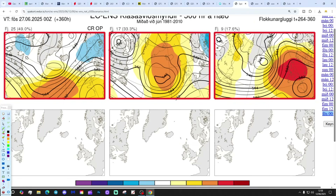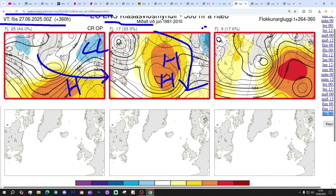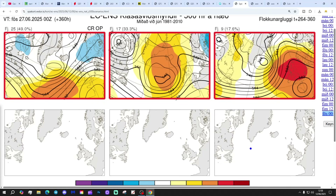In two weeks' time, getting to the 27th of June: 25 members of the ECM ensembles have low pressure to the northeast and high pressure to the west, bringing a westerly-type flow; 17 have high pressure to the north and the west, which should deliver a lot of dry weather, though it could be a bit cooler with winds from the northeast; and 9 have high pressure right over the top of the country. So there is a bit of uncertainty in the placement of high pressure at two weeks out, but still relatively anticyclonic trends overall.